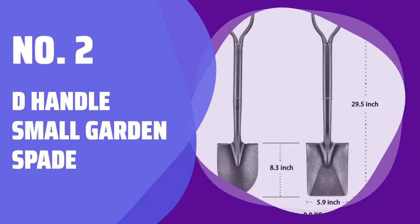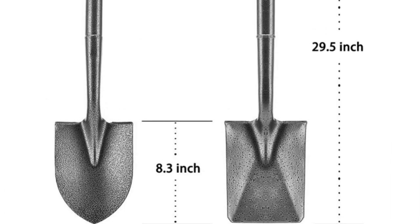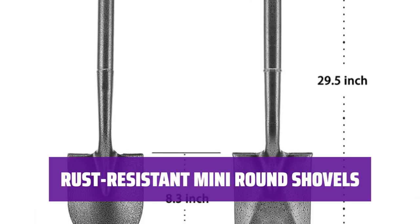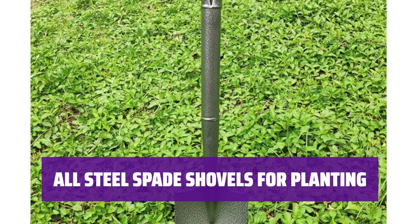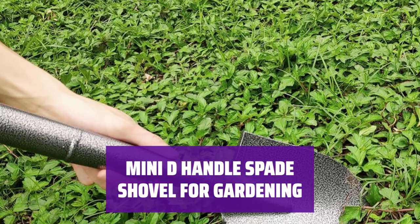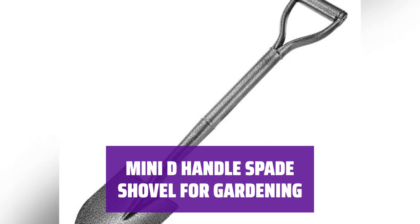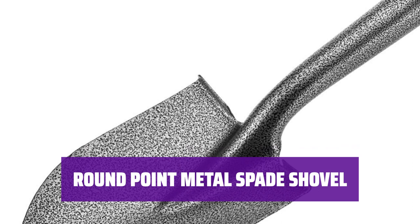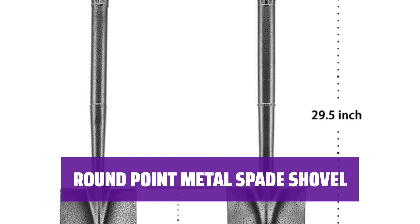Number 2: D-Handle Small Garden Spade. This handy tool is perfect for all your gardening needs. The D-Handle provides a comfortable grip for easy digging and planting. These compact spade shovels are rust-resistant and ideal for planting and camping. With a round pointed head and short handle, these steel spade shovels are perfect for planting in your garden. This mini D-Handle Spade Shovel is the ideal size for gardening and camping, and the steel handle ensures durability for all your outdoor activities.